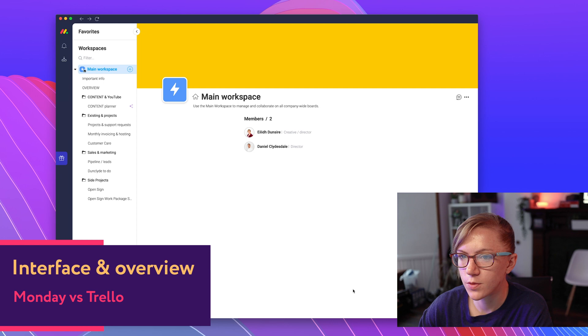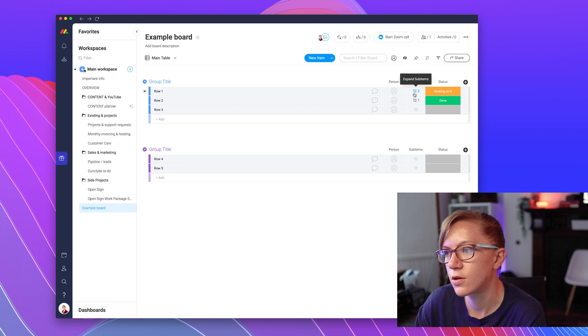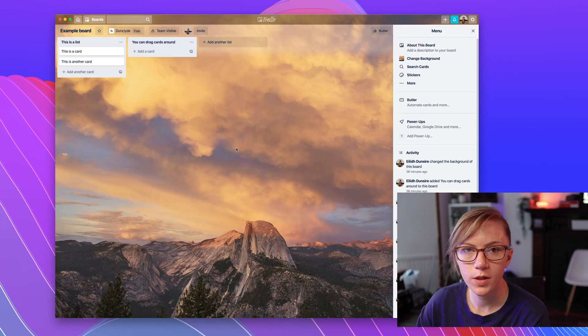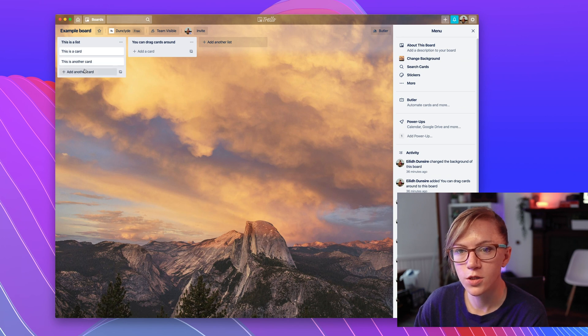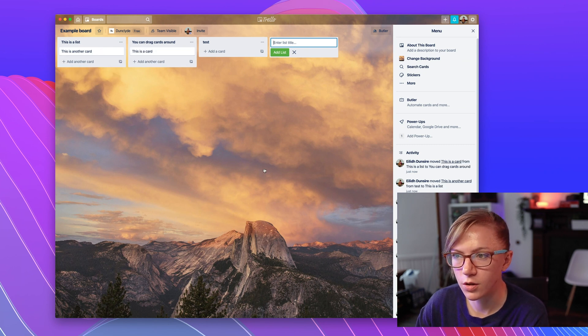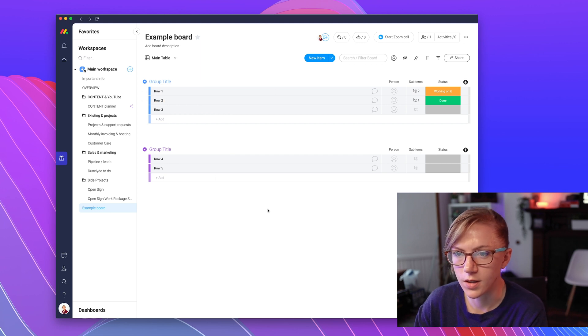Next I'll go over how each one works — just a quick overview. Monday's interface is built up of boards with groups inside them, and each item within the group is called a pulse. They've recently added sub-items and other features within each pulse. Trello is quite similar — you've got the board as the main overview space, and within that you've got lists and cards. The whole point of Trello is the Kanban view, where you can easily drag cards around for a good visual overview. Monday does have a Kanban view as well, but most people use it in the table layout.